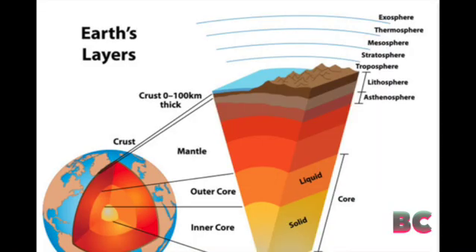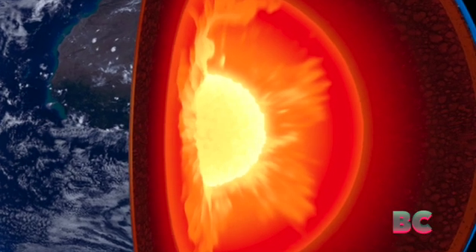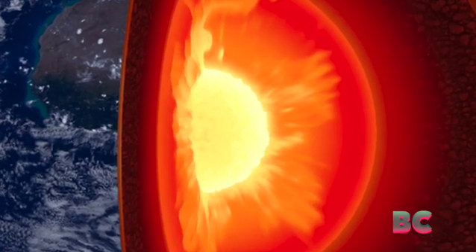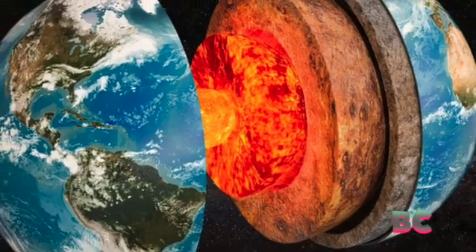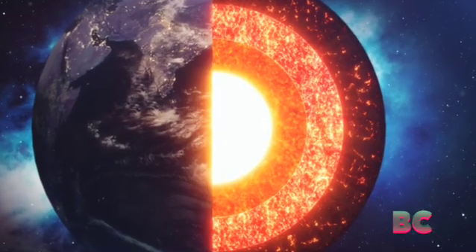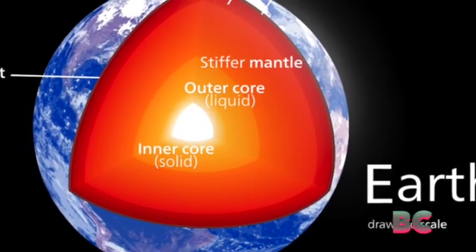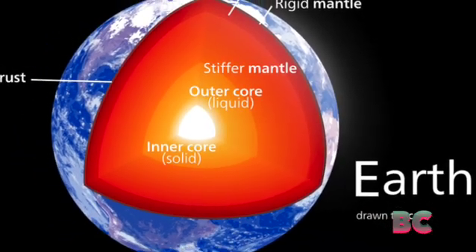Traditionally, we've been taught the Earth has four main layers: the crust, the mantle, the outer core, and the inner core. Australian National University geophysicist Joanne Stevenson explained back in 2021 that our knowledge of what lies beneath Earth's crust has been inferred mostly from what volcanoes have divulged and what seismic waves have whispered.